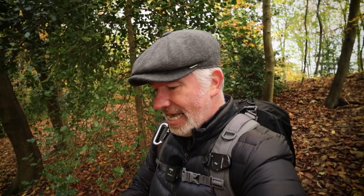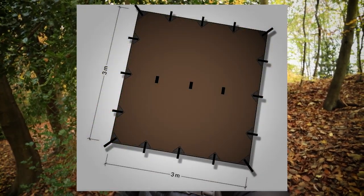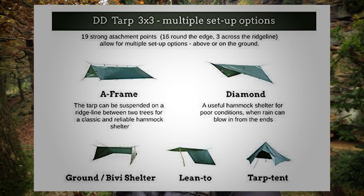Back to the tarp: the DD 3x3 tarp has 19 fixing points, which allows for different setups and configurations. It's those setups and scenarios that I'm going to be practising during the winter months. That includes the knots I need to learn as well, which will make putting up the tarp and taking it down a lot easier and quicker.